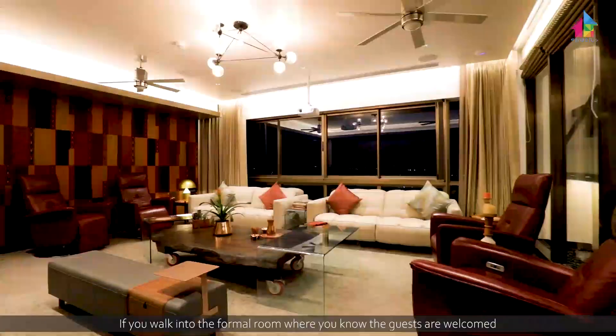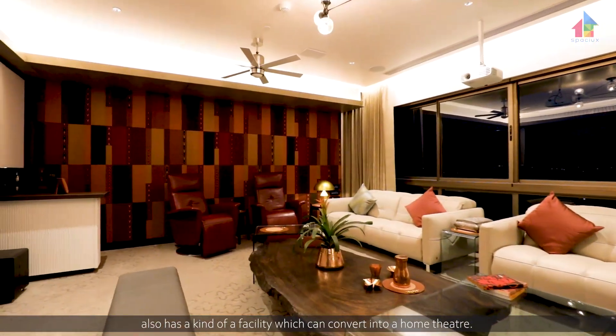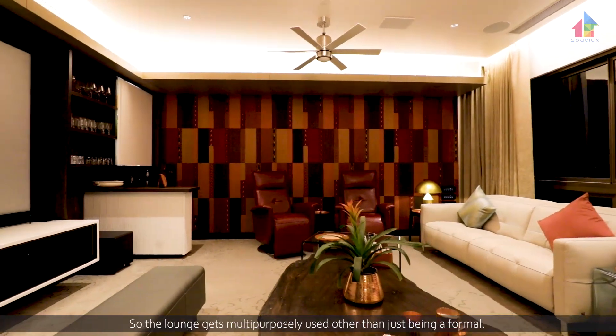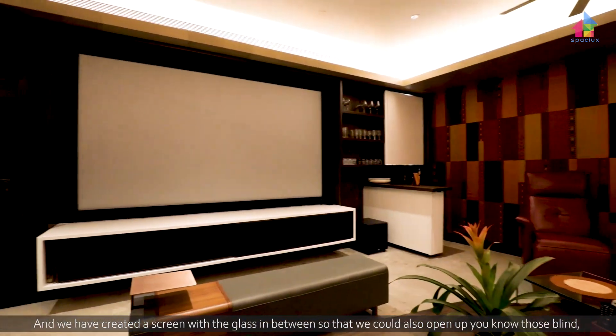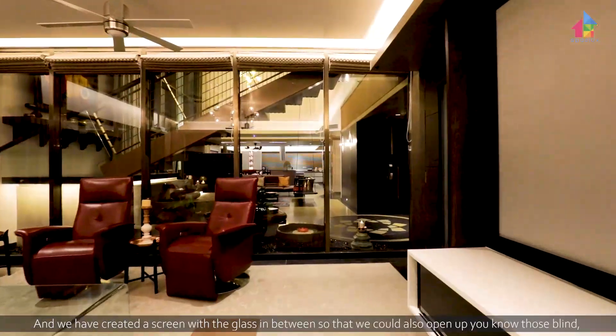The formal room where guests are welcomed also has a facility that converts it into a home theatre. So the lounge gets used multipurposely, rather than just being a formal space. We have created a screen with glass in between so that we could also open up those blinds.